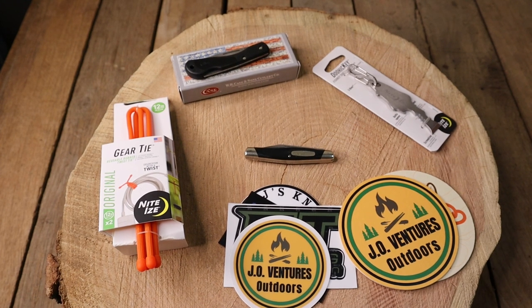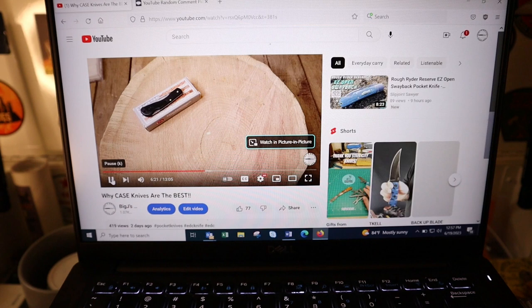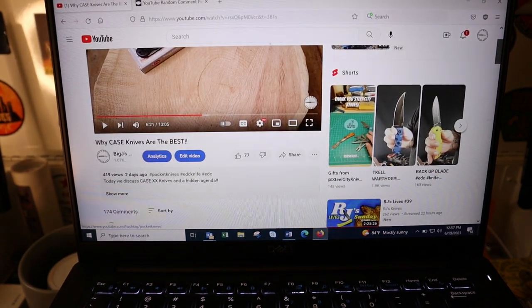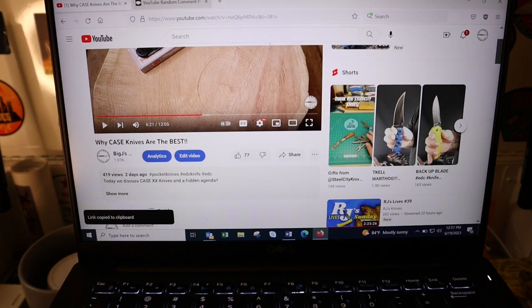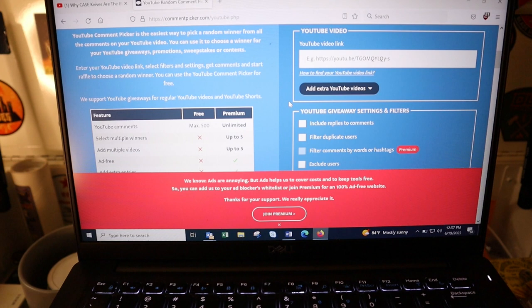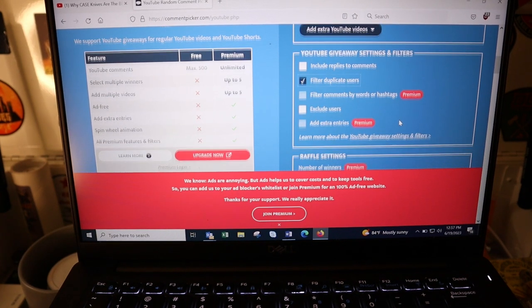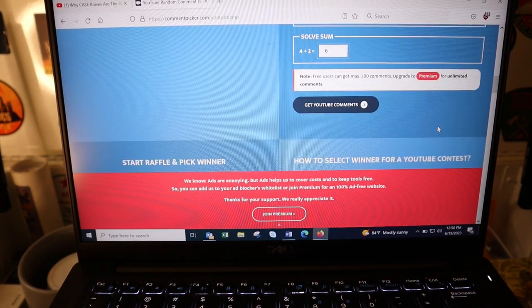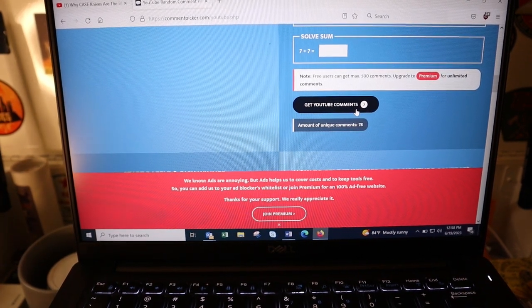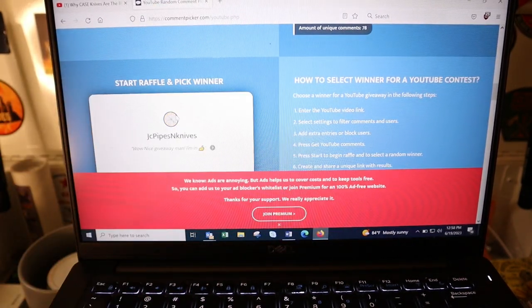All right guys, here we are on my YouTube homepage. Right here is the video — 'Why Case Knives Are the Best.' Someone got really mad about that title! Okay, we're copying the link, going to YouTube Random Comment Picker, scrolling down, pasting the video link. Filter duplicates, number of winners one, show random names. There were 78 comments on the last one and again 78 here, so if Marvin Norton wins again we'll just redraw. Are you guys ready? This is for second prize.